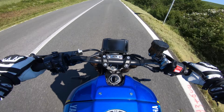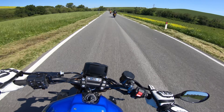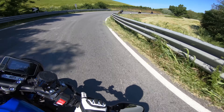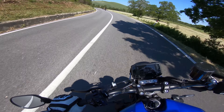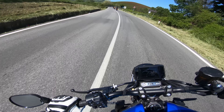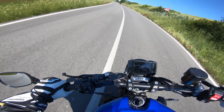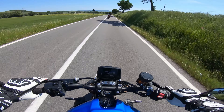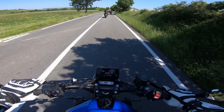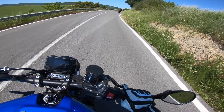That mid-range torque you just would not believe, and it feels so planted in the corners. Hell of a riding experience right out of the gate — so agile. The quick shifter is buttery smooth up and down, beautiful to use. Just flipping up the gears is an absolute dream, it's like butter. That pull from second to third is just biblical.